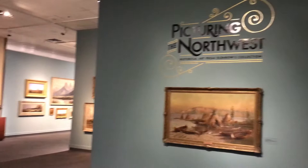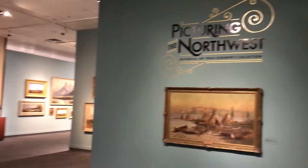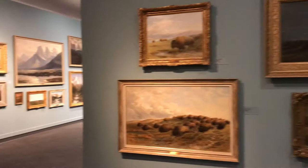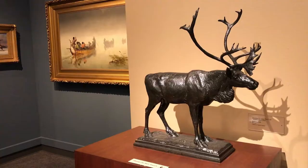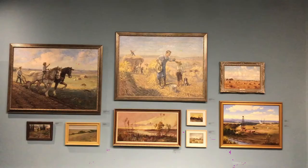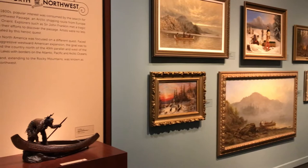So stick with us and we'll head into the gallery. Here we are in our Picturing the Northwest, or our Historical Art Gallery. Curator Roger Boulay put this gallery together to tell a story of Canada and the West — beginning on the plains with the bison and the First Nations peoples of the prairies, through the fur trade, and onto the settlement of the West. This gallery captures the animals, the beauty of nature, people, places, and things.